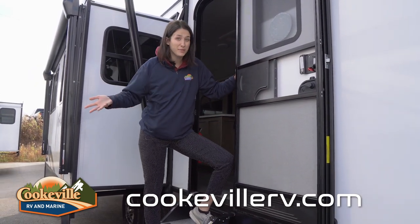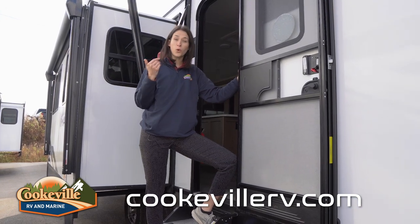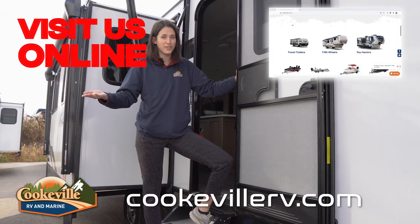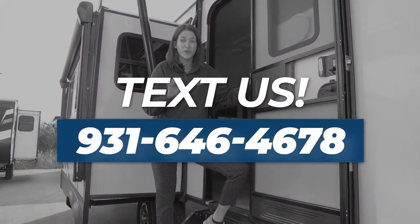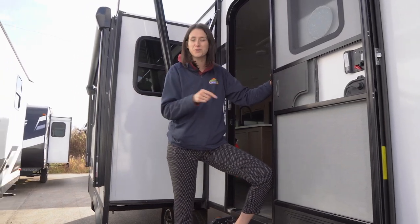What do you think about this floor plan? Do you have any questions? Leave them in the comments below, give us a call, or visit us online at cookvillervmarine.com — or text our store number for immediate assistance. At Cookville RV Marine, your adventure awaits!